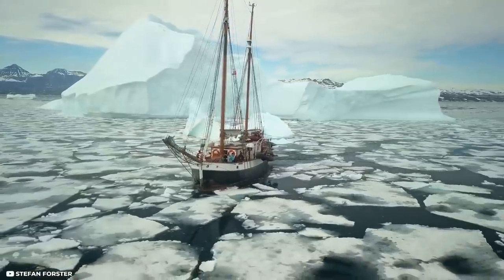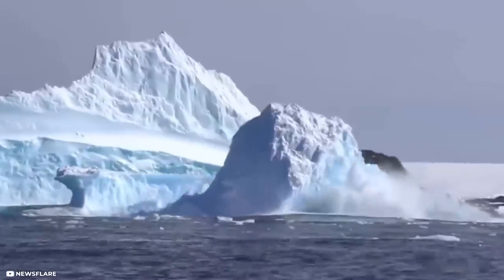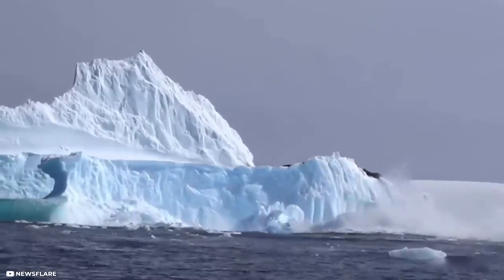Huge sheets of ice floating in the ocean and snow-covered mountains are always a mesmerizing view. But the icy terrains of our planet can be as daunting as they are beautiful.